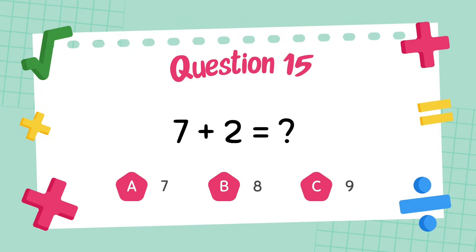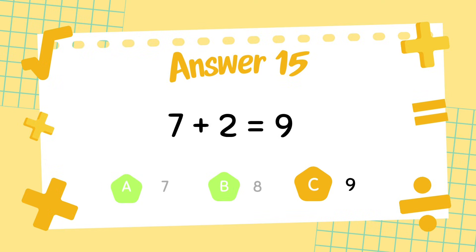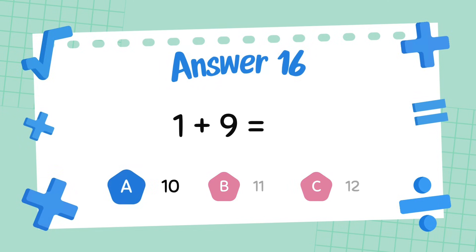What is 7 plus 2? The answer is 9. What is 1 plus 9? The answer is 10.